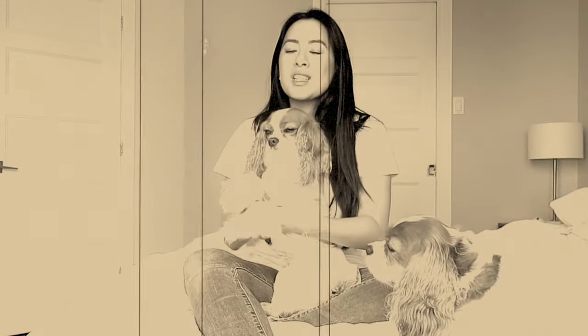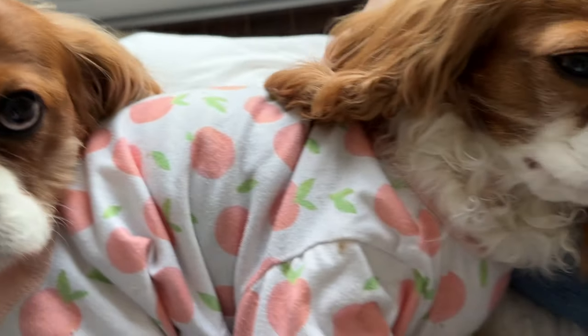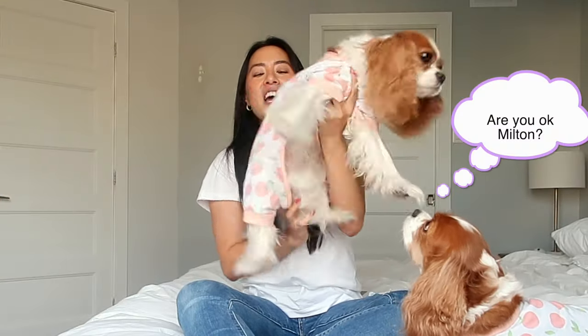Today I want to talk about dog pajamas and I get this question all the time — why do Herky and Milton wear pajamas? I'm going to share a few reasons why dog pajamas are really great. We have been using dog pajamas for years and years and they are really essential for us. The first reason is that they look really cute. Dog pajamas are just the cutest little thing ever. I love that they have a little butt detail here and Herky and Milton always look cute as ever when they wear pajamas.